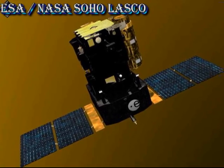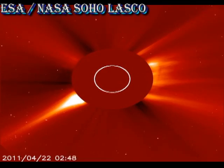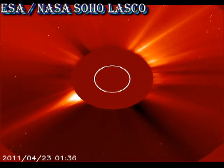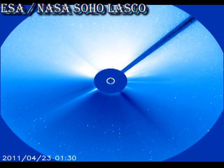Turning now to the SOHO coronagraphs, we see that there may have been a large coronal mass ejection in the northeast yesterday. However, there are large gaps in the data and there's a problem with the data from the C3 instrument, so it's really hard to tell.